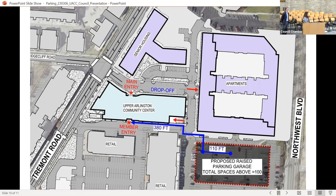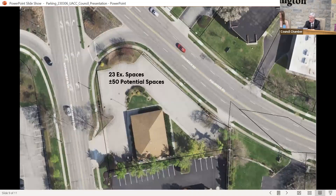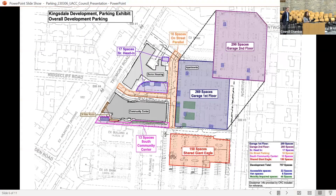A question is raised about accommodation for scooters, bicycles, and golf carts. The team pulls up an exhibit showing bike parking adjacent to the community center along Tremont and just south of the corner. There are 38 bike racks adjacent to the community center, each accommodating two bikes.